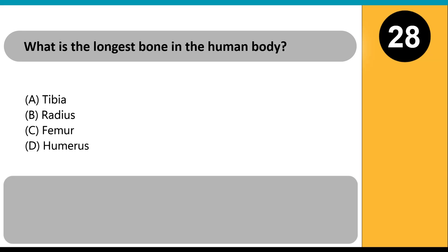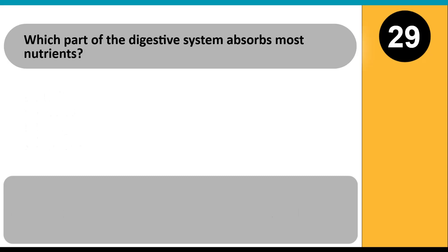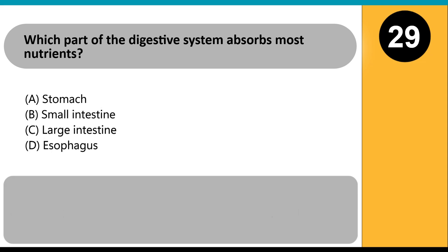What is the longest bone in the human body? A) tibia, B) radius, C) femur, D) humerus. Answer: C. The femur, or thigh bone, is the longest and strongest bone, supporting body weight during movement.